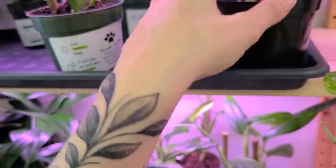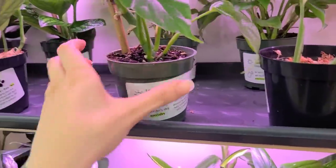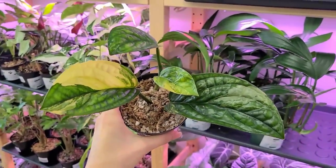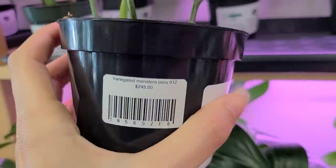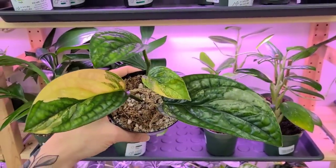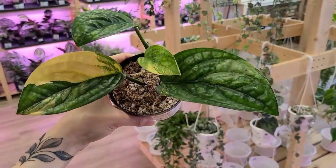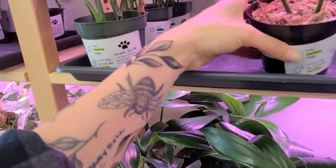But you guys, look at this — do you see this right now? I've never seen one in person. $245. Honestly not even a bad price for this. Look at that leaf — gotta give you better lighting. Look at it.